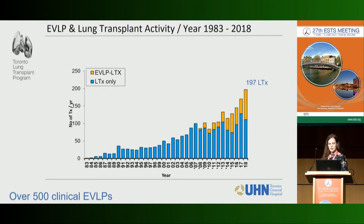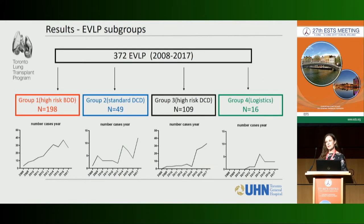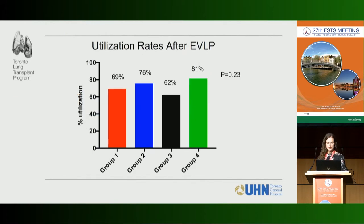We noticed a major change in our program after the implementation of EVLP. It first started in 2007–2008 and was small at first, but it's really exploded — we've done over 500 clinical EVLPs to date and had essentially a 100% increase in our transplant rate, going from about 100 lung transplants in 2007–2008 to 200 per year now. We identified four subgroups: high-risk brain-dead donors, standard DCD donors, high-risk DCD donors, and logistics cases, with no significant differences in utilization between groups.